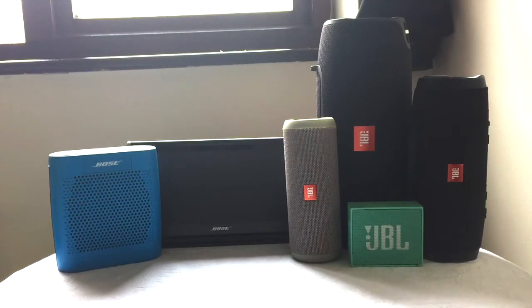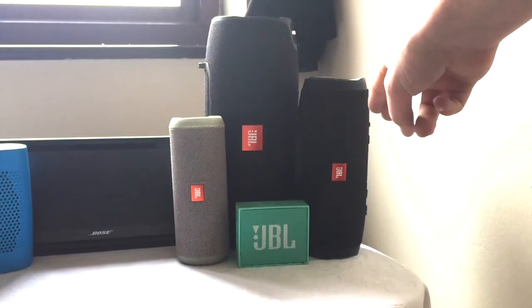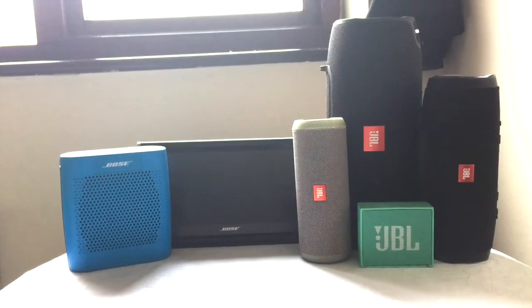So there you have it, guys. I hope this has helped people who are maybe a bit confused about the whole features and what you need on Bluetooth speakers. A lot of the time it comes down to personal preference. I use mine every night pretty much to 75% of their capacity, so I need something quite loud. Personally I use a combination of either the Xtreme and the Flip 3, or the Xtreme and the Charge 3 linked together using JBL Connect. But it's personal preference at the end of the day. If you'd like to know anything else or want to ask me anything, let me know down in the comments. Thank you for watching and I'll see you again very soon.